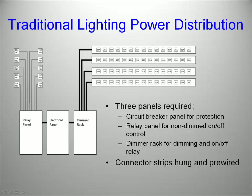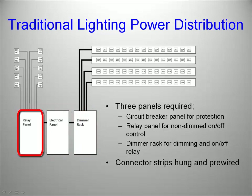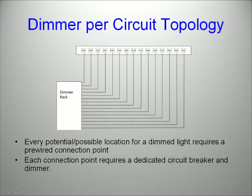Here's a diagram of the traditional lighting power distribution system. In the back room, you have your various panels: a circuit breaker panel, which is required by code; a dimmer panel for dimming; and a relay panel for power control. To turn a non-dim circuit on and off, you have a relay panel with a dedicated relay, as well as a circuit breaker in the circuit breaker panel. The design would also call for power to be supplied to any number of connector strips where you might want to place a light fixture. Any connection point that would call for the possibility of dimming requires a dedicated circuit breaker and a dedicated dimmer. It's not hard to imagine that a mid-sized theater can have hundreds of potential connection points, each one requiring both a dedicated circuit breaker and a dedicated dimmer.